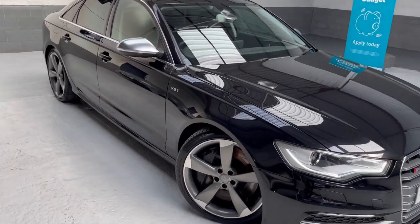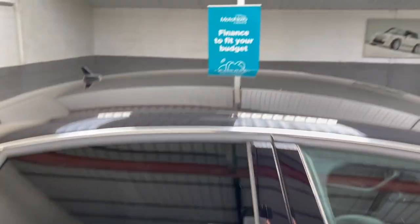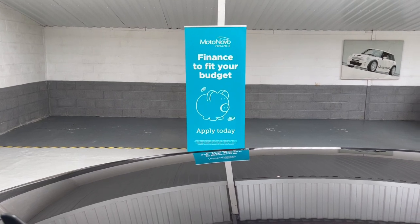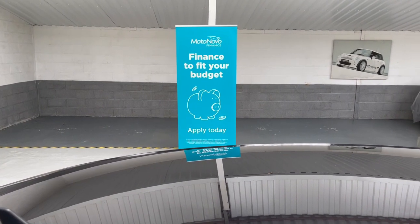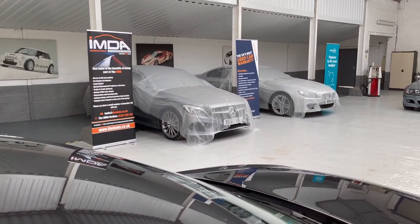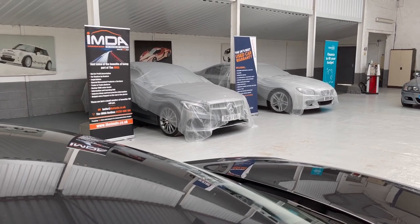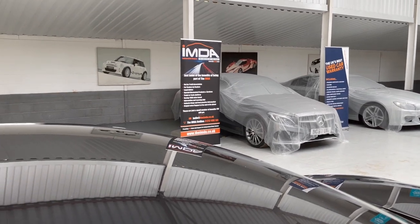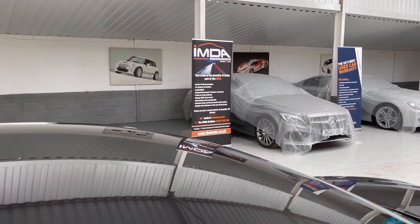If you're interested in a finance quotation, check out the MotoNovo finance calculator on our website. For an extended warranty we use Warranty Wise, the UK's best used car warranty provider. I'm proud to say we are members of the IMDA — the Independent Motor Dealers Association.